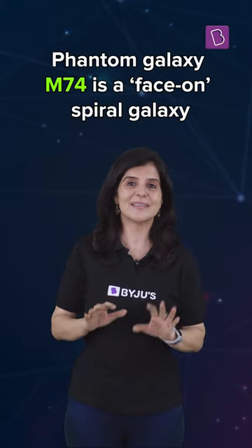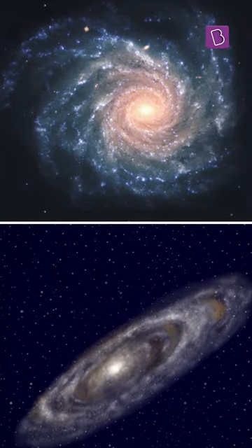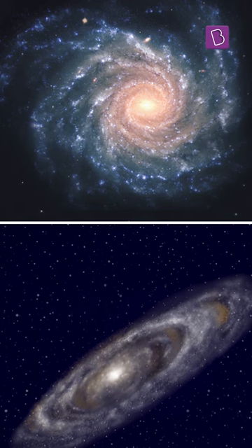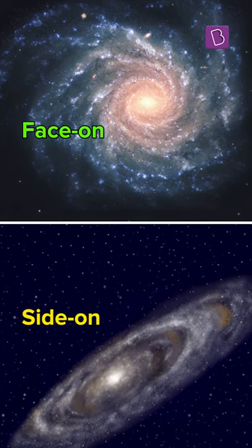It is special because it is a face-on spiral galaxy. That means its orientation relative to the Earth is such that we can see its spectacular bulge as well as its spirals. This is not always possible — a spiral galaxy may be side-on, so only the edge of its spiral is visible.